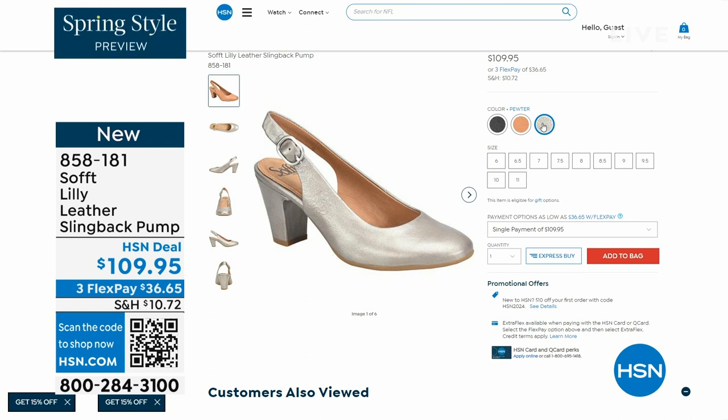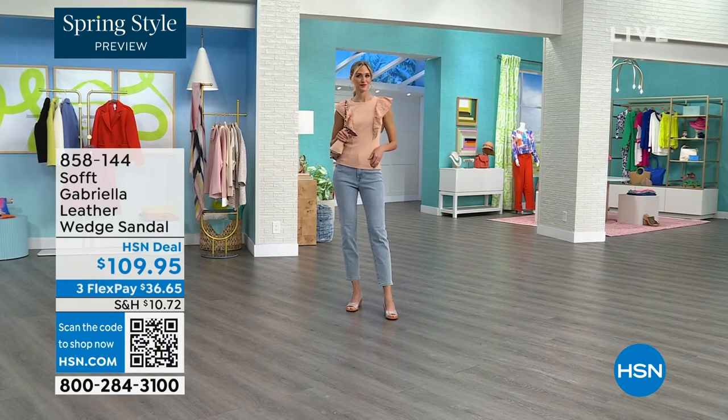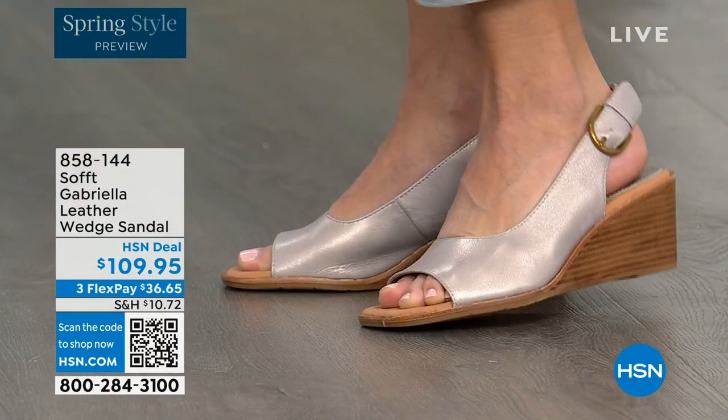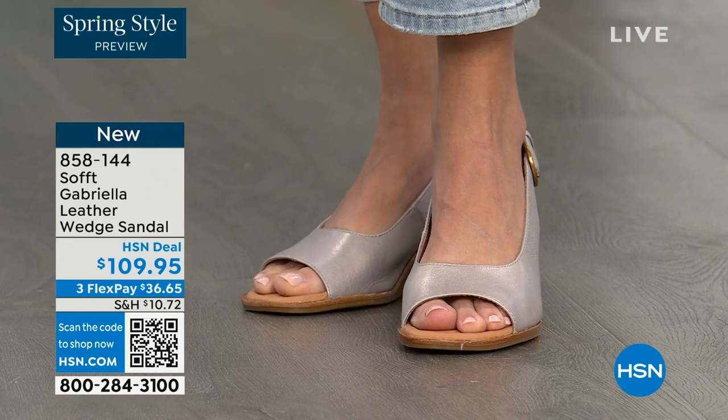We also have the Gabriela leather wedge sandal coming up — this is brand new, a launch for us here at HSN. So maybe you liked the other one but you say, as much as I like a slingback, I like my toes out. And a wedge, you can never go wrong with.